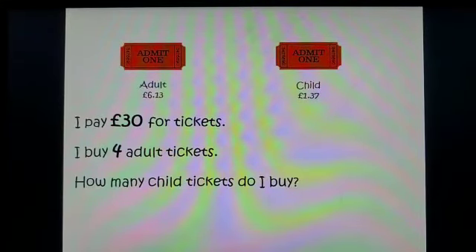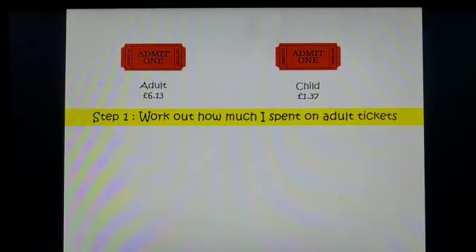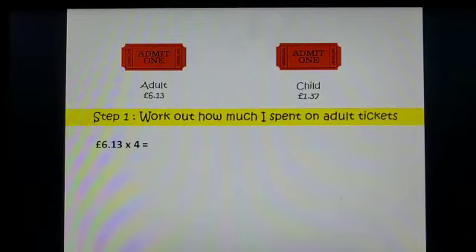When I go to the cinema, in total I pay £30 for my tickets. I buy four adult tickets — how many child tickets do I buy? This question needs a few steps. We're going to be using methods that you've looked at the past couple of weeks in our videos. So step one: I need to work out how much I spent on adult tickets. I know I bought four and the tickets are £6.13.